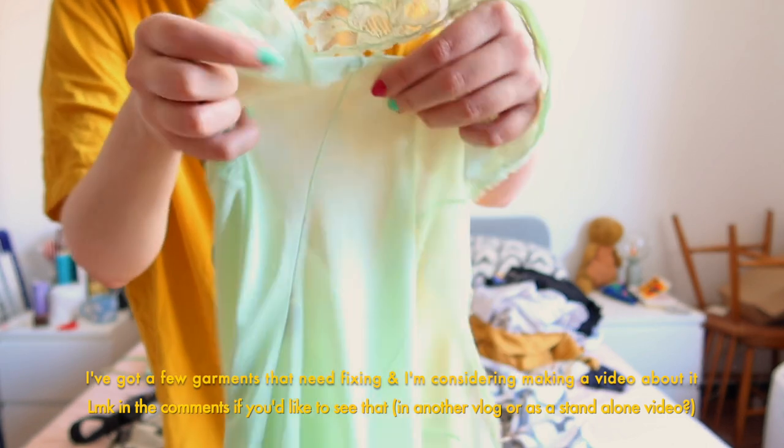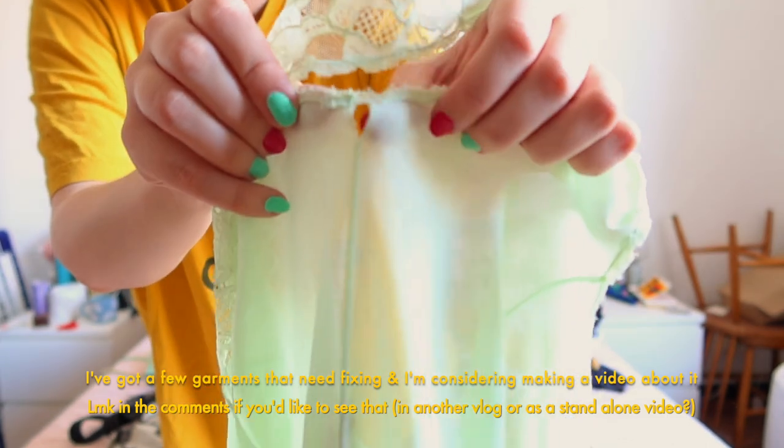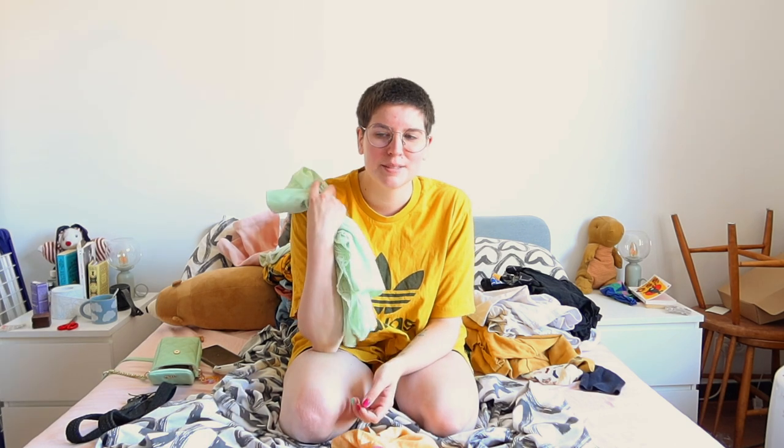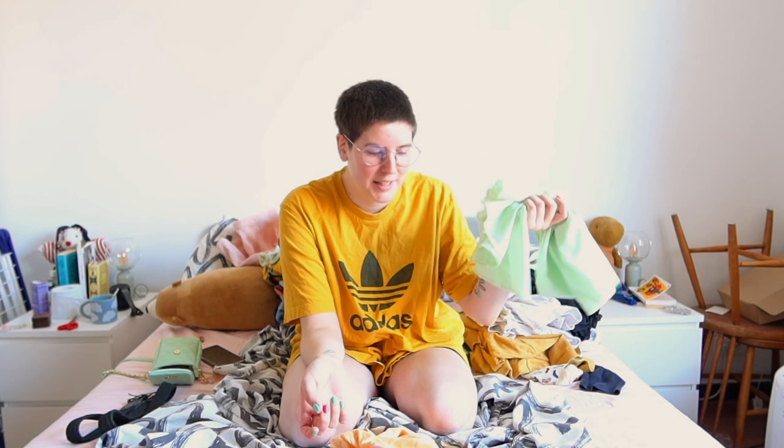Sadly the green dress has a few holes that I need to fix. I don't know if I have the time to fix it today, and I'm probably not going to take it to England with me because it's going to be quite rainy — and since it's see-through, even with something underneath it would just be completely useless.